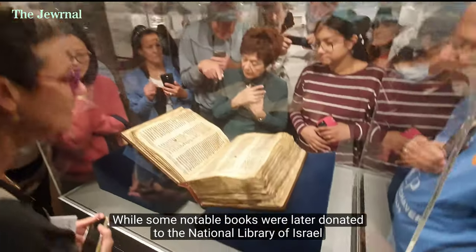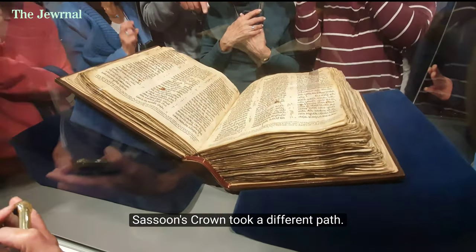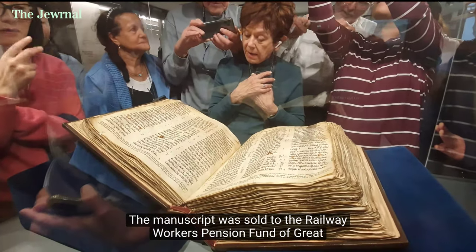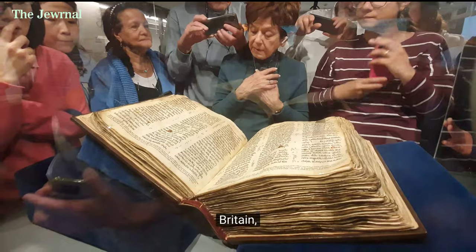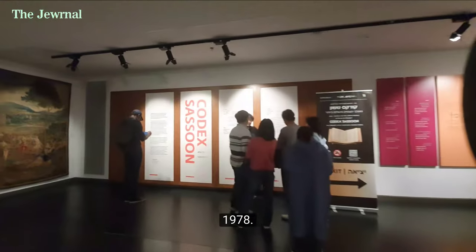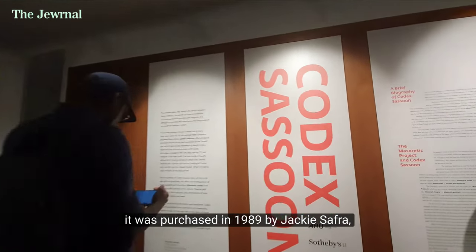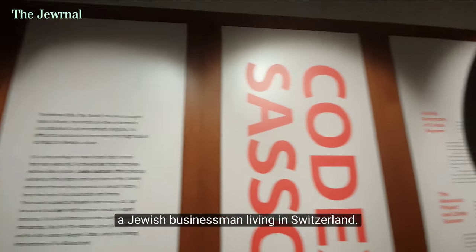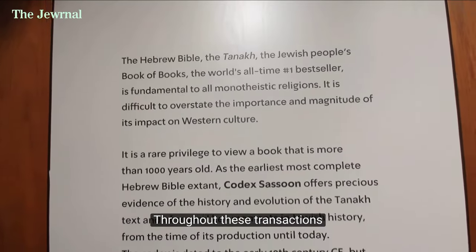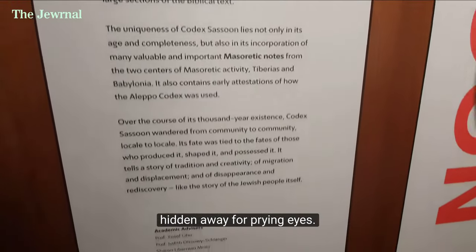While some notable books were later donated to the National Library of Israel, the Sassoon Crown took a different path. The manuscript was sold to the railway workers' pension fund of Great Britain, which eventually sold it to an unknown private buyer in 1978. Within a short time, it was purchased in 1989 by Jackie Safra, a Jewish businessman living in Switzerland. Throughout these transactions, Sassoon's Crown remained out of public view, hidden away from prying eyes.